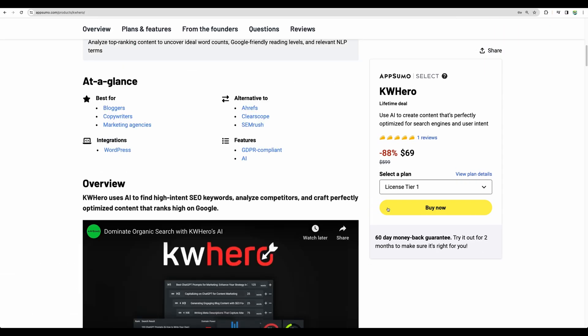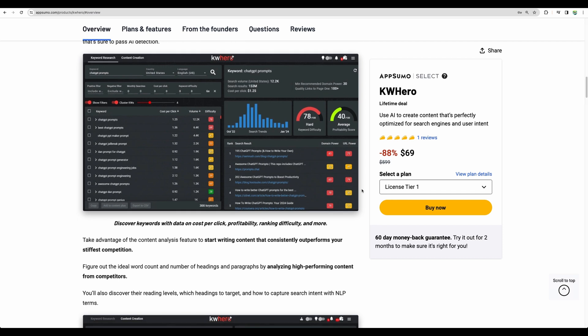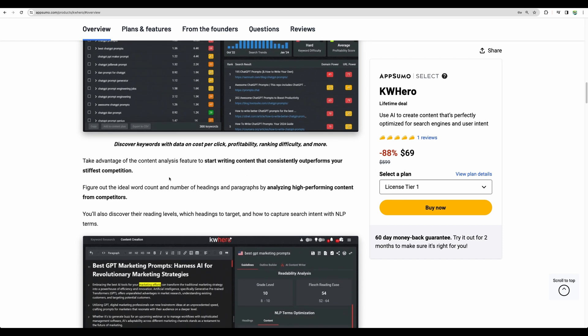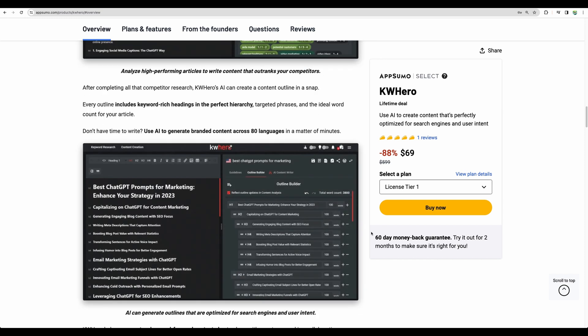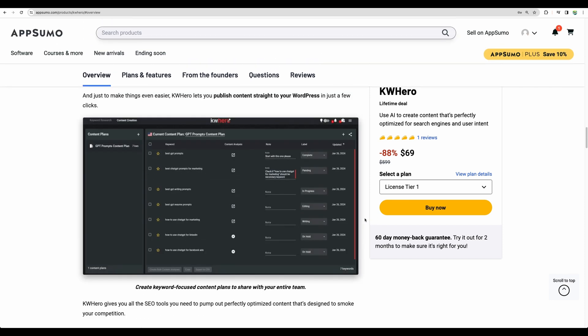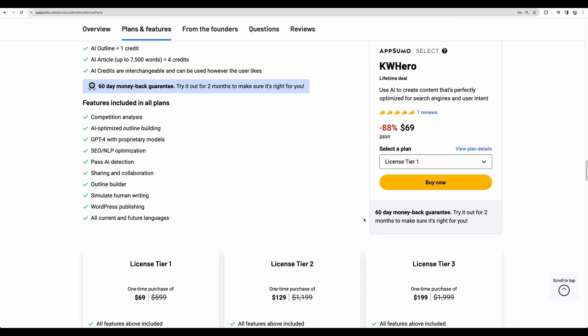First, you will do your keyword research with this tool. You will be given needed metrics like keyword difficulty or profitability score so you can target the correct keywords. Then you will be able to build an outline for your article. Inside Keyword Hero you will be able to write your article, and if that's not enough, you will be able to optimize your content right inside this tool. And one more option: there is a checkbox you can check to request AI undetectable content. So this tool combines four in one.